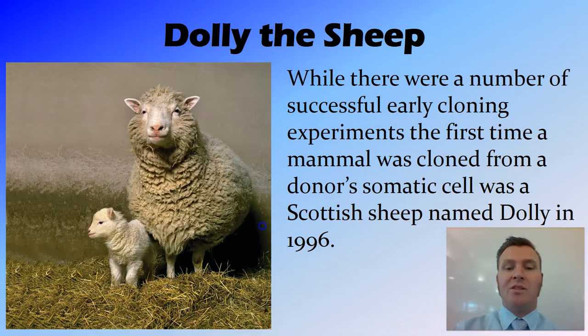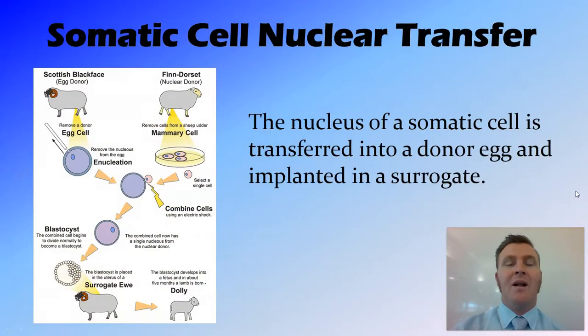But the first mammal that was cloned — and mammals are harder than other animals — from a somatic cell, so rather than from a sex cell into another sex cell, taking a body cell and inserting it into a sex cell and cloning it, was Dolly the sheep, which was cloned in Scotland in 1996. The sheep was called Dolly after Dolly Parton, because it was cloned from the mammary tissue of the donor sheep.